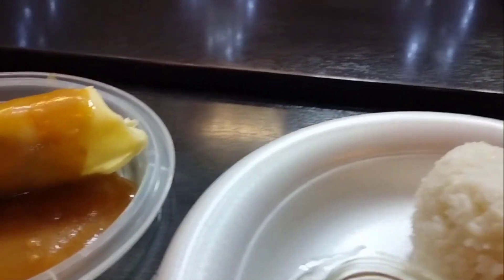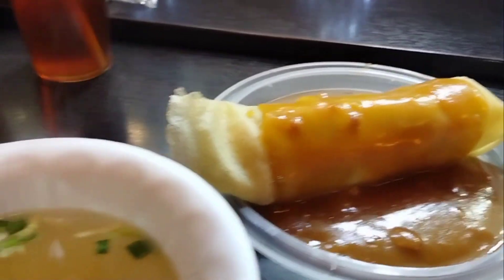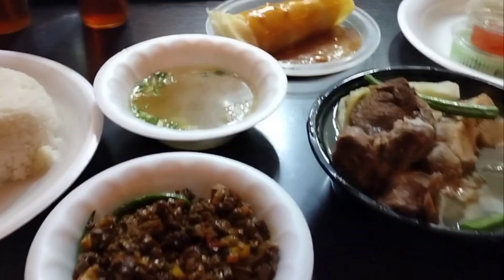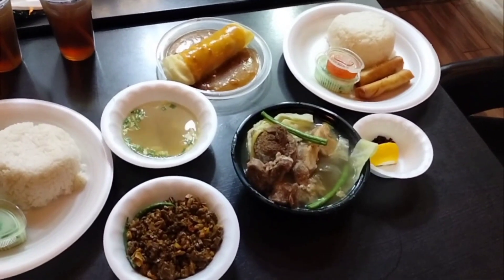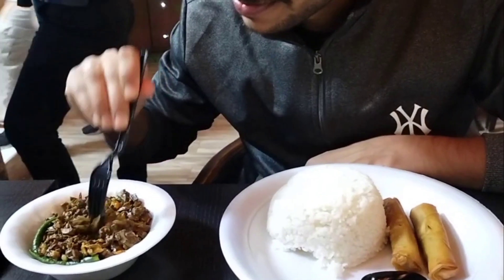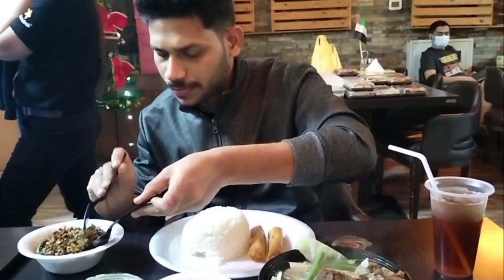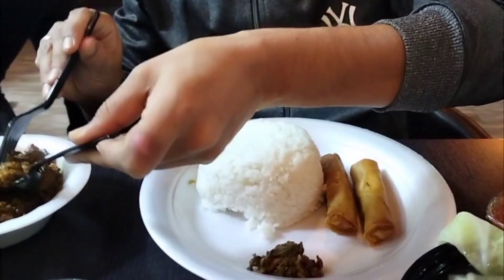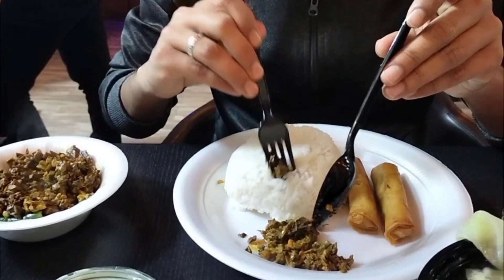There's also a sauce and some items — I don't really know the names. All of this is new for me. This is my first time trying Philippine food in a hotel. So first we try beef bopis.